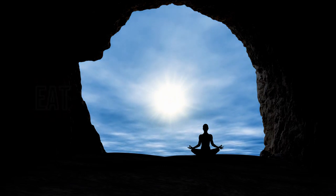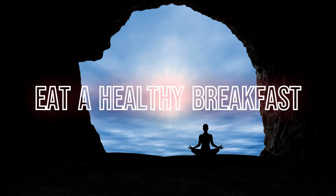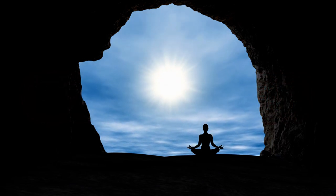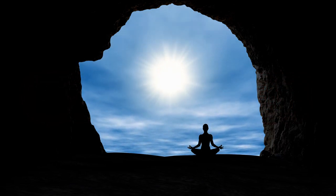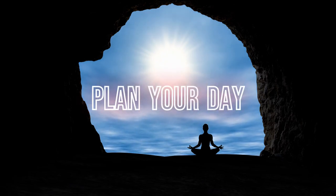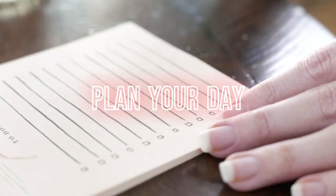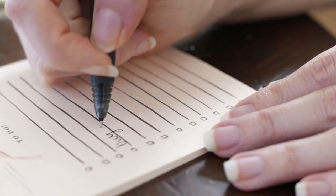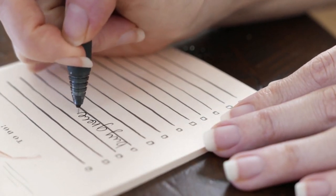Eat a healthy breakfast: fuel your body with a nutritious breakfast that includes a mix of proteins, healthy fats, and carbohydrates to provide energy and mental clarity. Plan your day: take a few minutes to review your schedule, tasks, and priorities for the day. This will help you stay organized and focused on what needs to be accomplished.